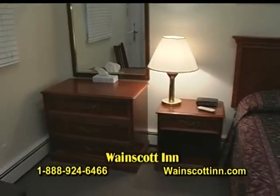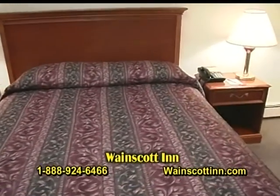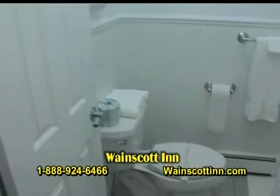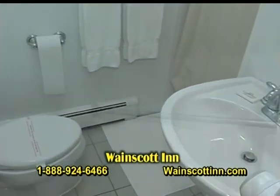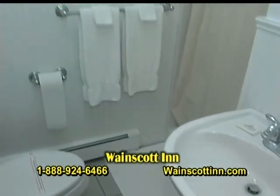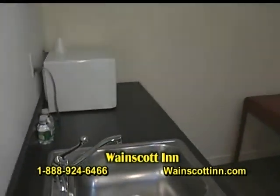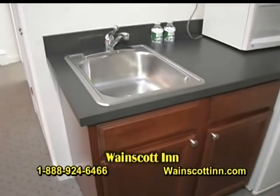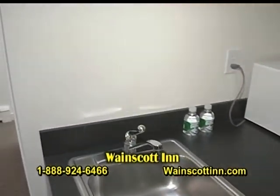It has a direct dial phone with voicemail, skylight, track lighting, and a private bath with shower. We also have a small area to make small meals — a small sink with a fridge and a microwave — so you don't have to go out in the middle of the night if you want a small snack.